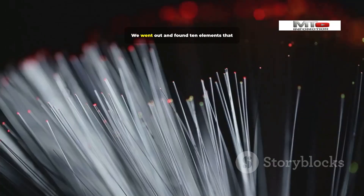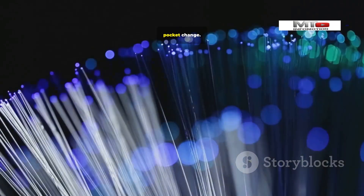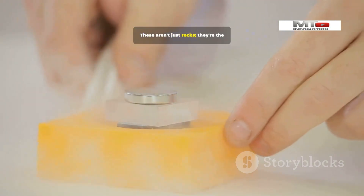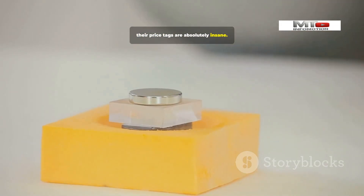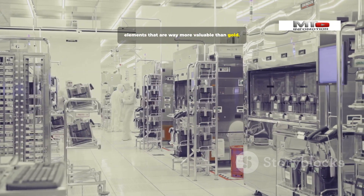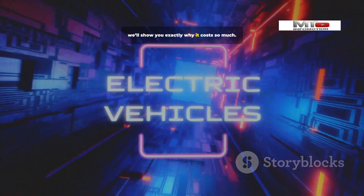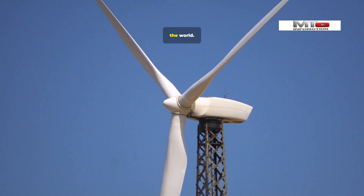Yeah, you heard me. We went out and found 10 elements that are so rare and so important for modern technology that they make gold look like pocket change. We're talking about materials that power everything from your phone screen to spaceships and even nuclear reactors. These aren't just rocks — they're the secret ingredients building our future, and their price tags are absolutely insane.